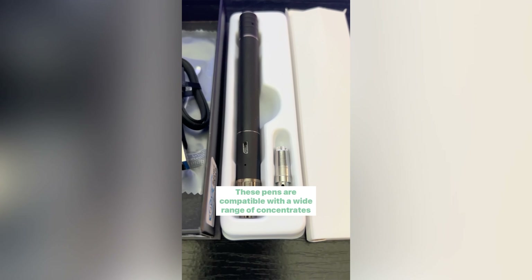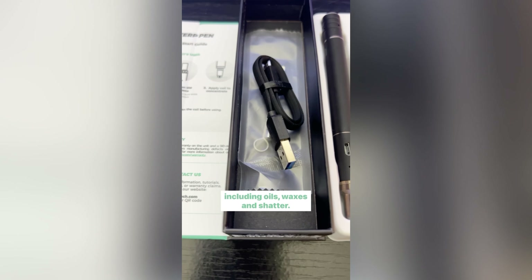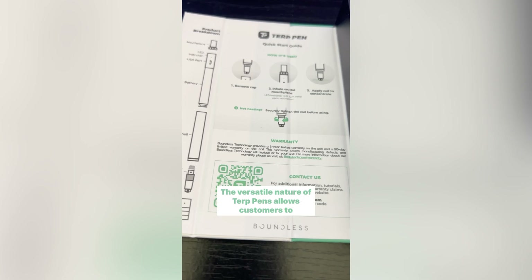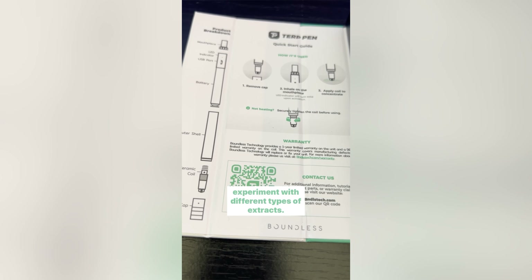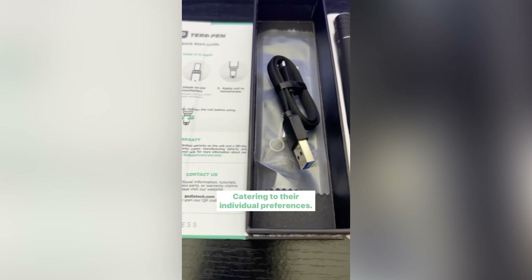Versatility. These pens are compatible with a wide range of concentrates, including oils, waxes, and shatter. The versatile nature of Terp Pens allows customers to experiment with different types of extracts, catering to their individual preferences.